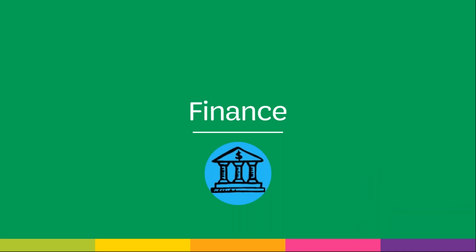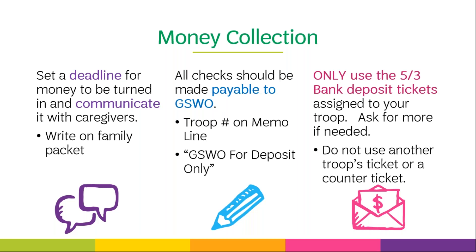Now we'll move on to the very important finance part of the fall product program. In order to meet sale deadlines, give caregivers a deadline to turn in their sale money and make sure this deadline is communicated well in advance. If caregivers collect checks, they should be made payable to GSWO and deposited into the council's account. No money should be collected for a fall product until it is delivered — girls only need to collect for orders from their paper order card, as online orders are paid for with a credit card. All checks should be made payable to GSWO, and be sure to write your troop number on the memo line of each check you deposit. Anytime money changes hands, you must complete a receipt — both parties sign and keep a copy.